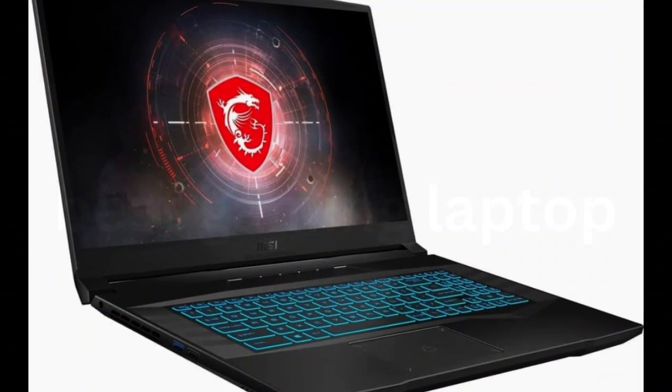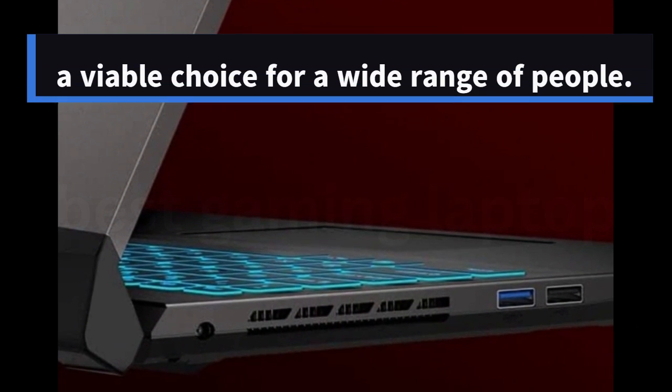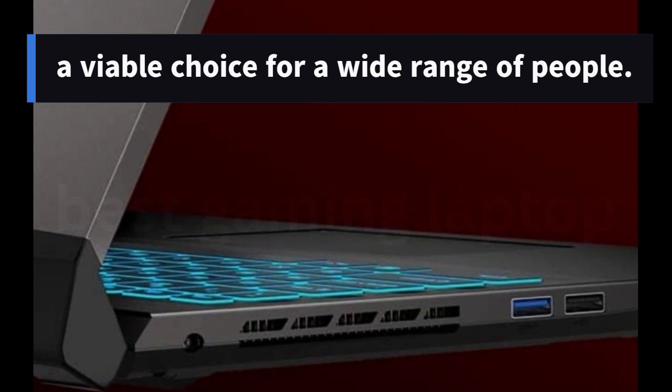That, coupled with a fairly lightweight frame and a sleeker, less loud aesthetic than some other options, makes the MSI Crosshair a viable choice for a wide range of people.